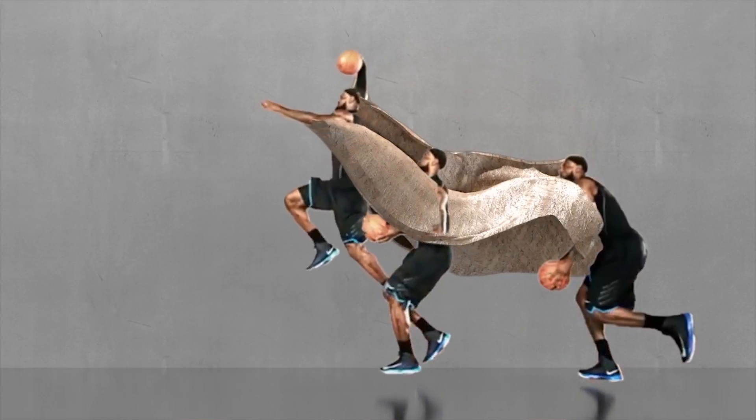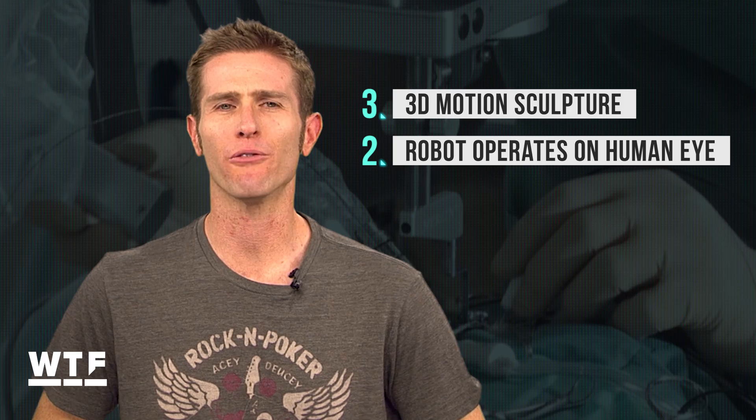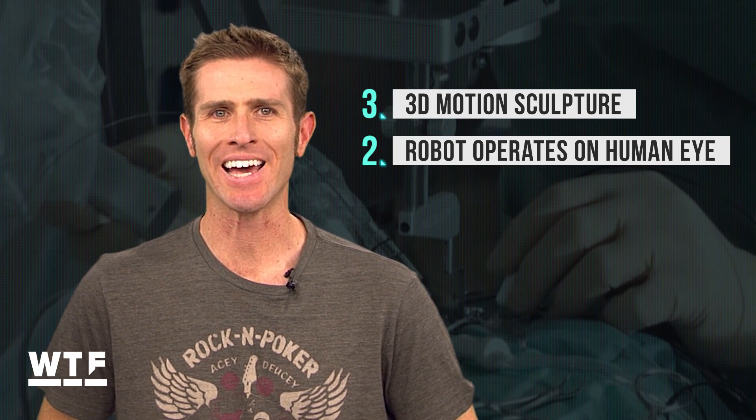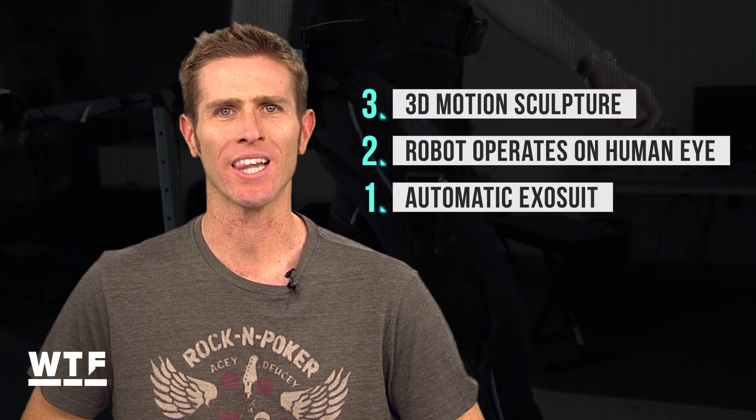You're looking at a 3D motion sculpture of NBA superstar LeBron James. Welcome to What the Future. On today's show: LeBron James like you've never seen him before, a robot performs surgery on human eyes, and an exosuit that lets you run farther on less energy.